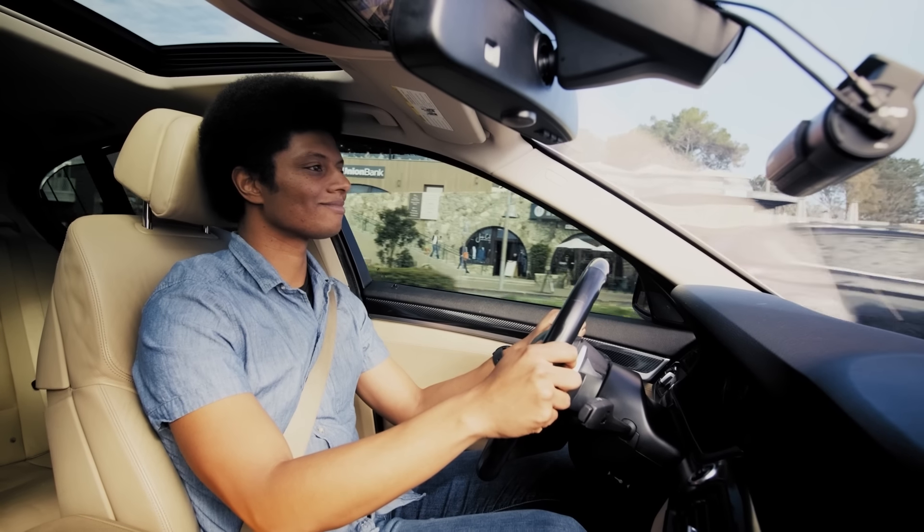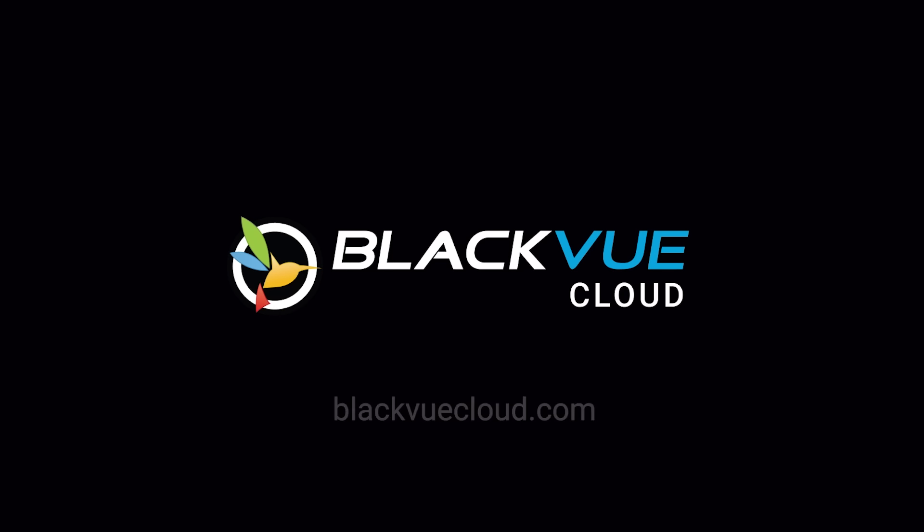For more information and to find the best BlackVue Cloud plan for your needs, visit blackvuecloud.com.